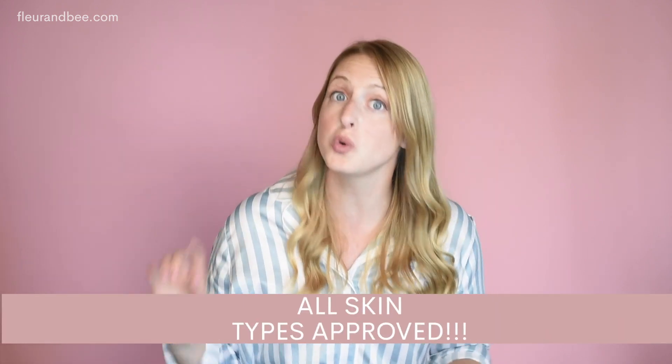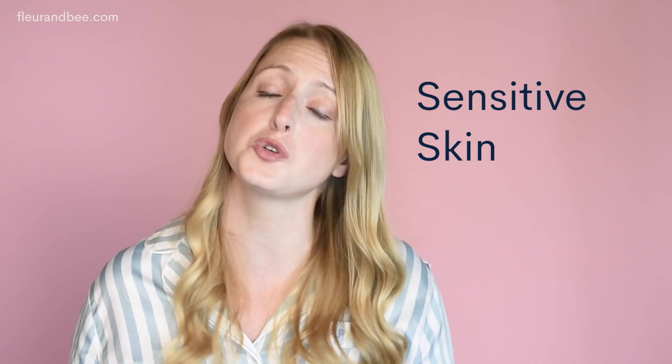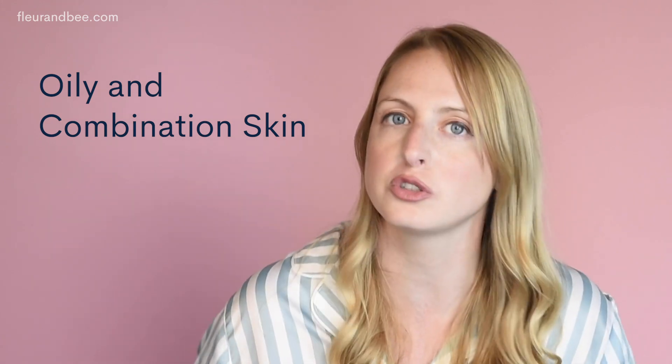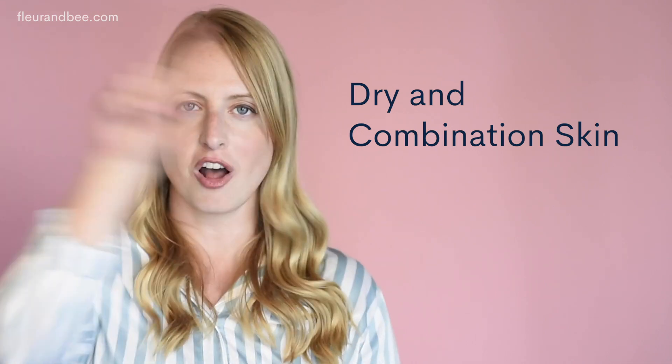One more fabulous thing about rose water toner is that it is great for all skin types — all of them. It's great for sensitive skin because it is soothing and gentle. It's great for oily and combination skin because it helps to balance your natural oils. And since it's hydrating, it's great for dry skin too. Way to go, nature!